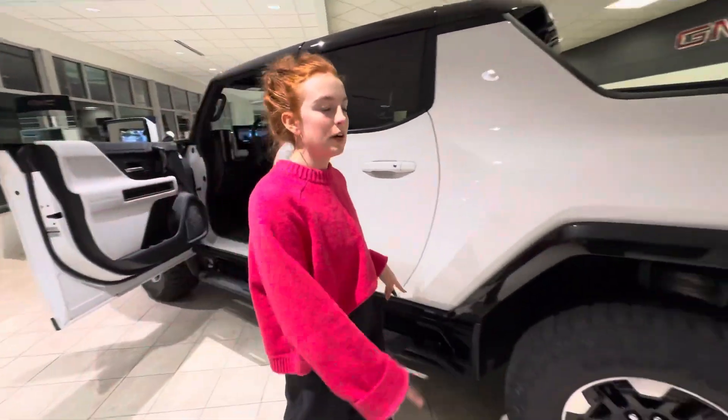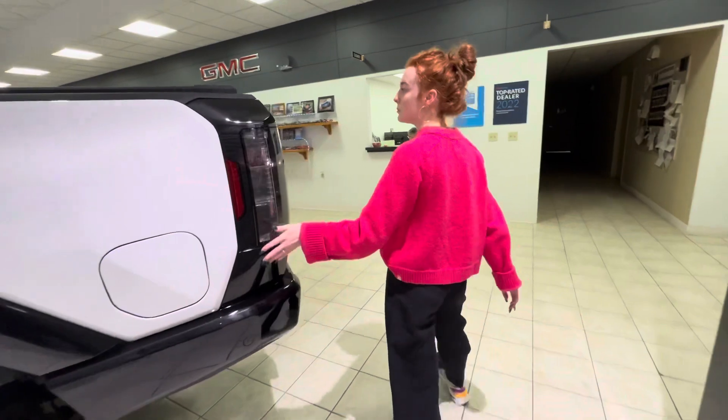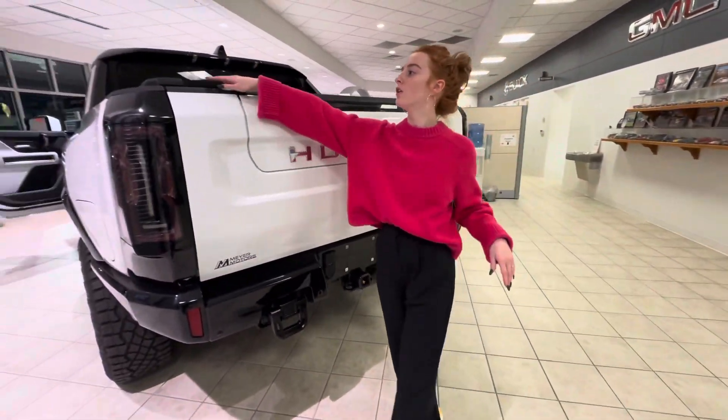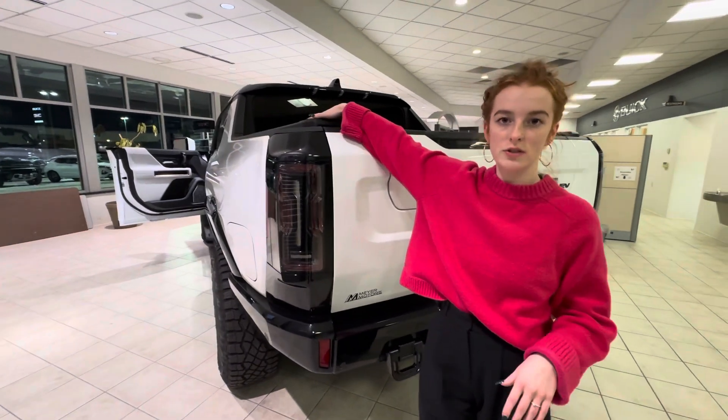If you follow around to the back, you will see that this one actually is a pickup. It does have the multi-pro tailgate, as well as the button over here that completely controls the tunnel cover.